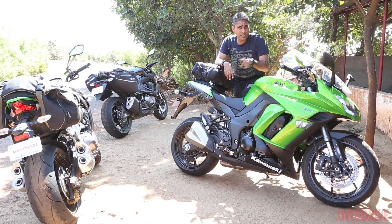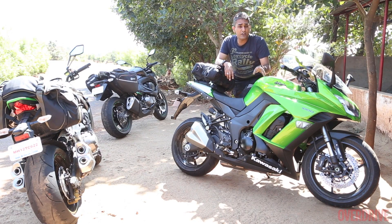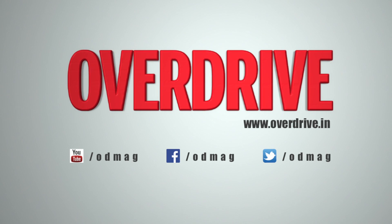We also went out for a ride with three motorcycles together — the Z1000, the Z800, and this. We had a lot of fun making that video. Make sure you check that out.